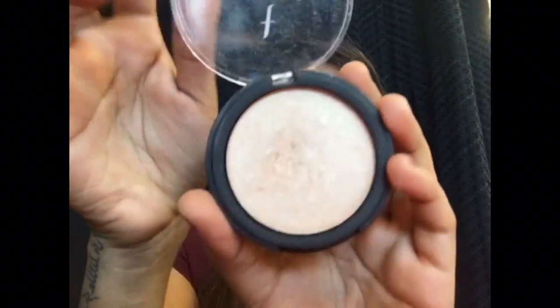Coming on to highlighters, I have two that I've been loving. First is the Faces Ultimate Pro Illuminating Powder Highlighter — it's a beautiful golden shade. I really love it; it's one of my all-time favorites. It gives me that soft and glowy look. I really love the Faces Ultimate Pro Highlighter.